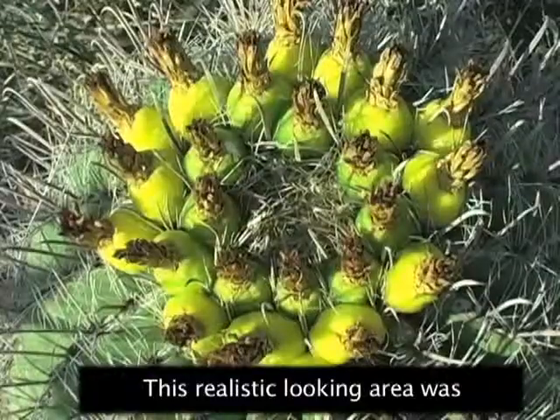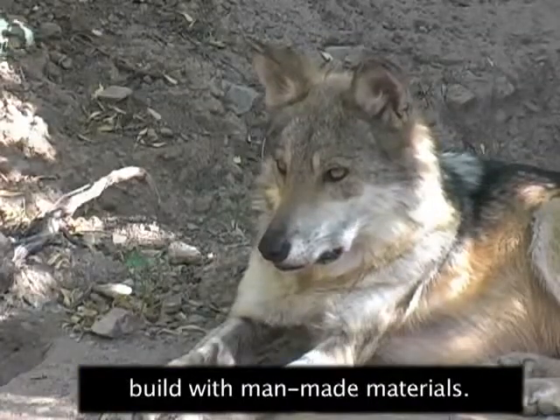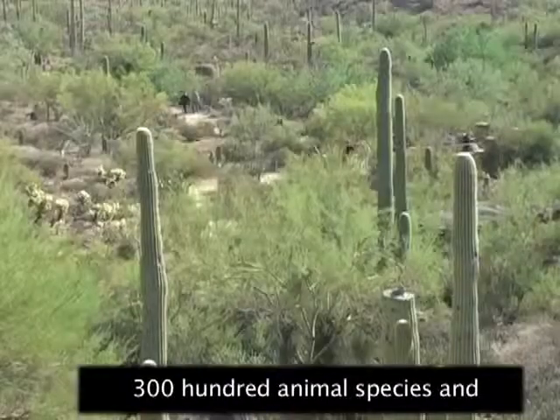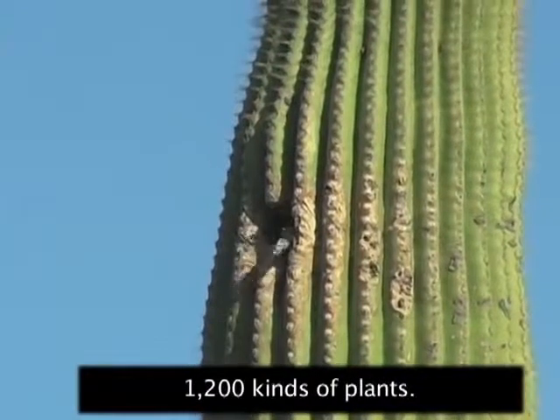This realistic-looking area was built with man-made materials. The museum is home to more than 300 animal species and 1,200 kinds of plants.